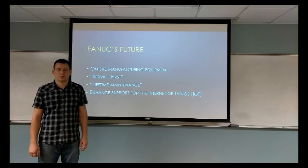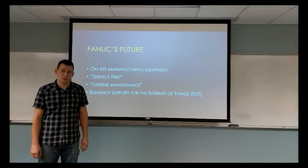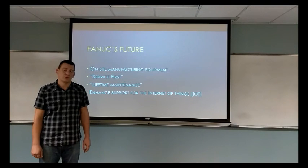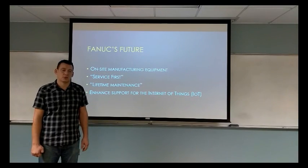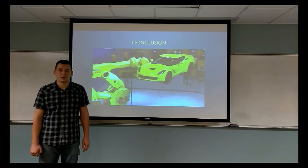In conclusion, we would like to say that FANUC is a very versatile, customer-oriented company, always expanding the possibilities for factory automation and the reduction and elimination of the human workforce. We as a team think that this company has a very bright future. Thank you.